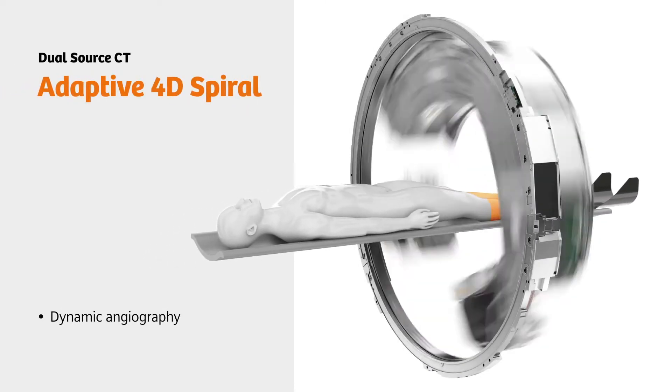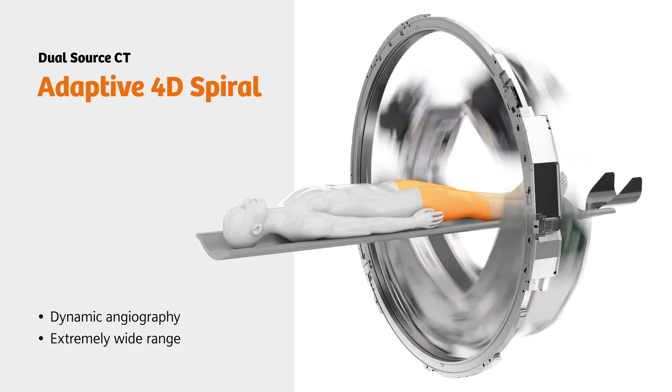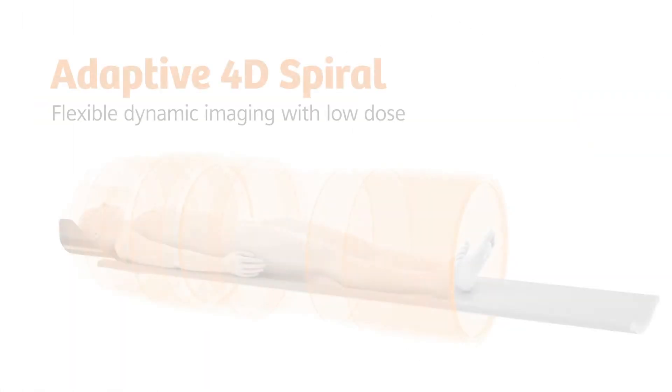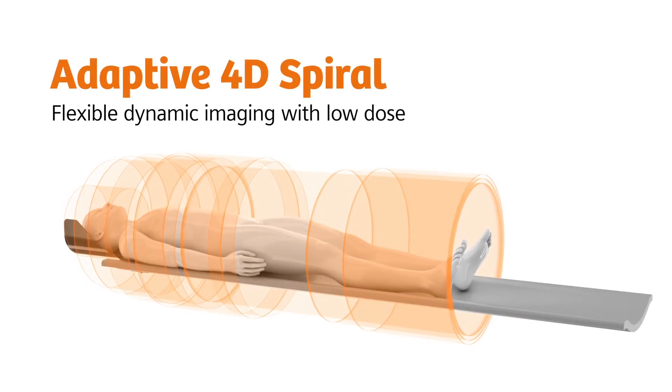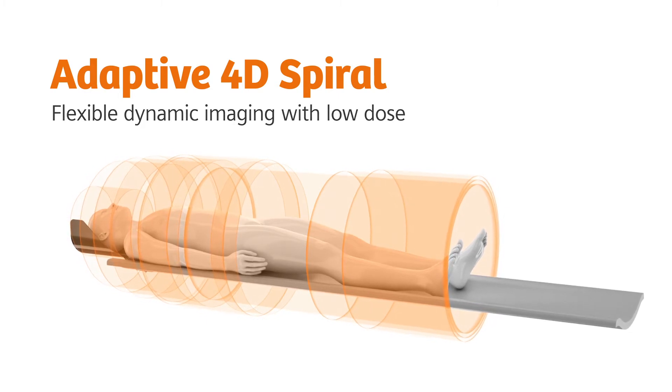If you're performing dynamic angiography, you can cover an even wider range to collect all relevant data. Dual-source CT offers the most flexible solution for dynamic imaging on the market. You can scan practically any patient while keeping the dose low.